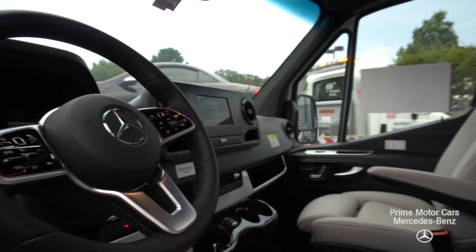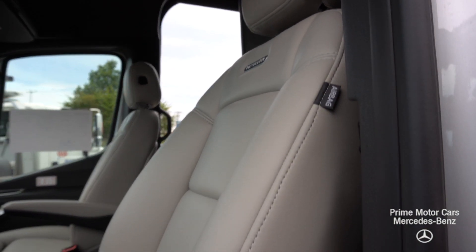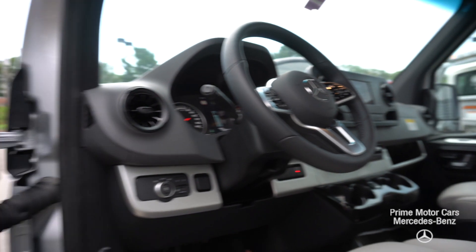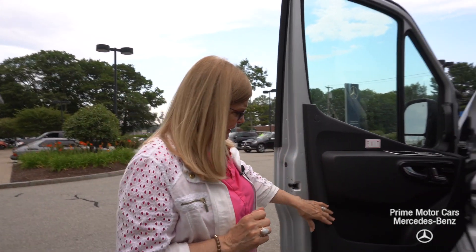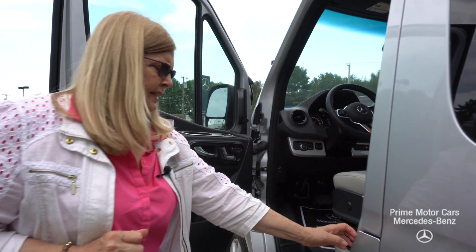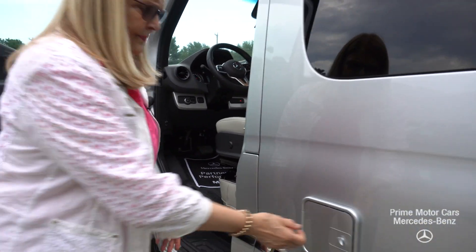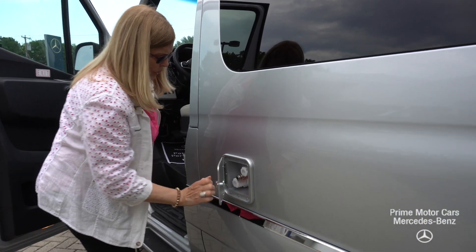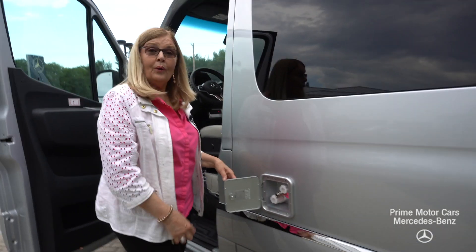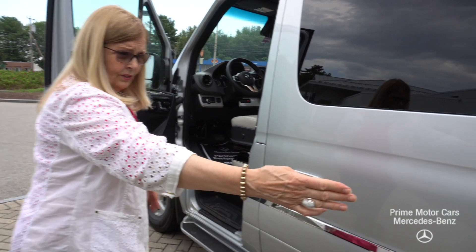The upgrade in the electronics is really outstanding — that's really memorable. It's a touch screen, so we'll look at that again too. It's got great storage features, the fuel tank is right here, all diesel, and there are little doors for your fresh potable water.